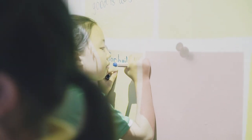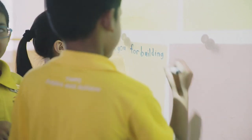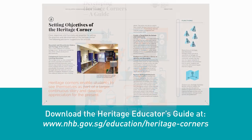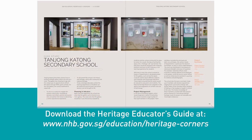Now that you have heard their stories, do consider these tips as you embark on your own heritage journey. Every Heritage Corner is unique to the school — build yours for the story that needs to be told. For more comprehensive information on setting up your own Heritage Corner, a guidebook from the National Heritage Board is available for download.